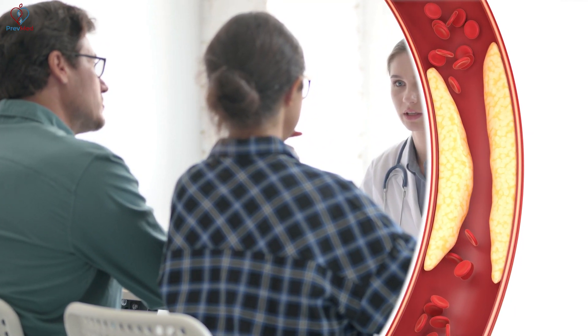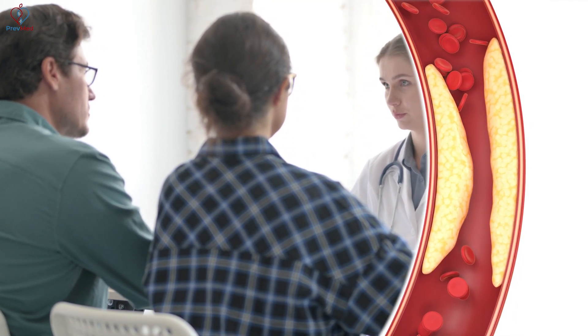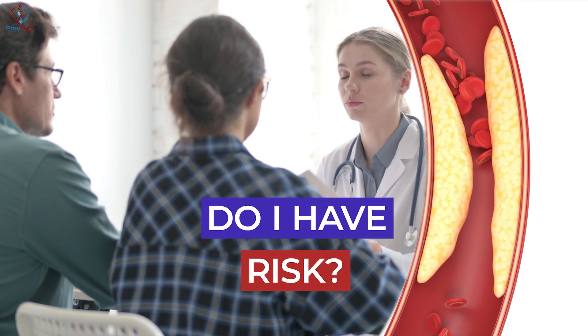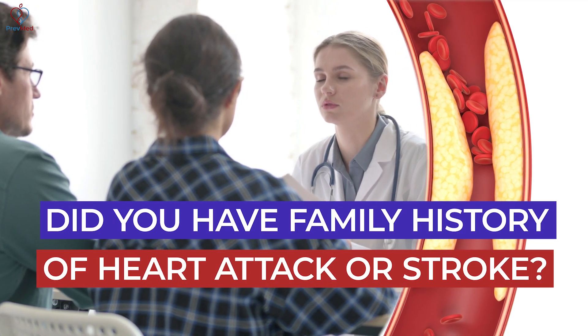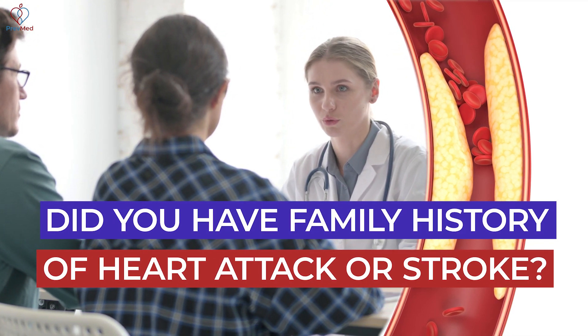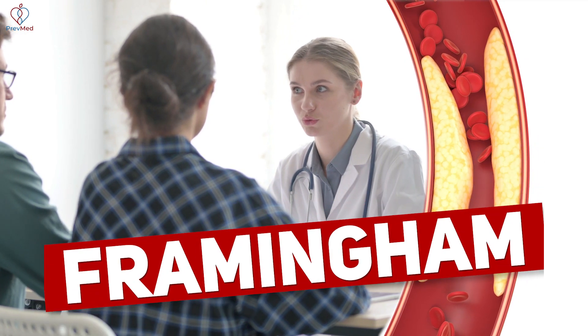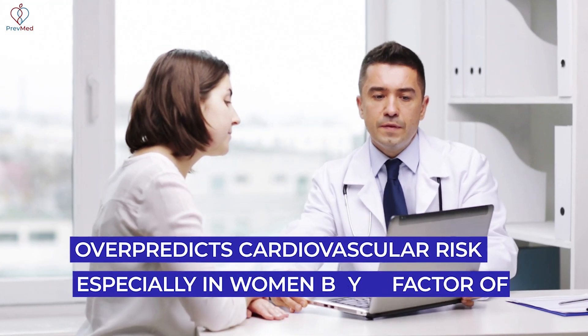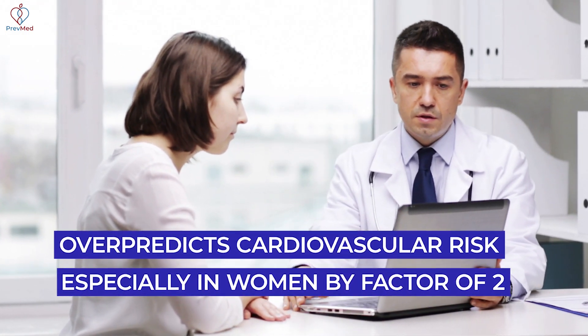The typical way of assessing plaque is: the patient asks the doc about risk, and the doc considers age, smoking history, family history — a rough mental version of what's called the Framingham score. Framingham is problematic for two reasons: first, doctors are often winging it without applying the full model; second, Framingham actually over-predicts cardiovascular risk, especially in women, by a factor of two.